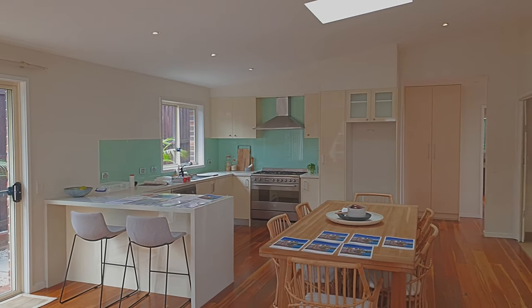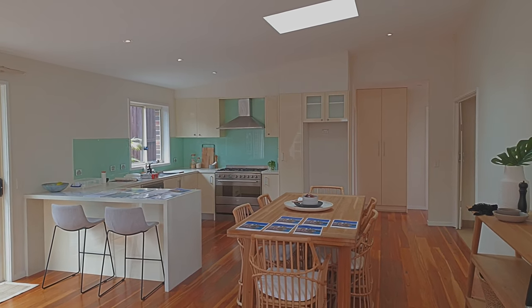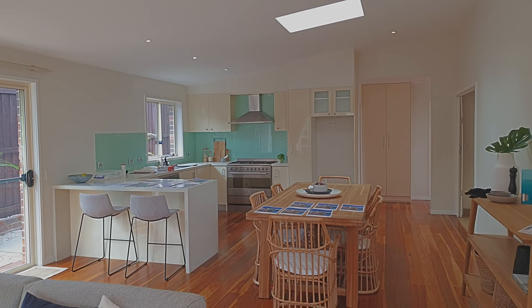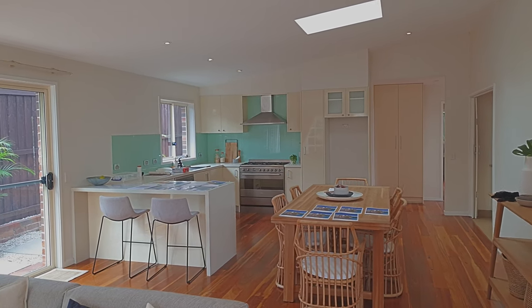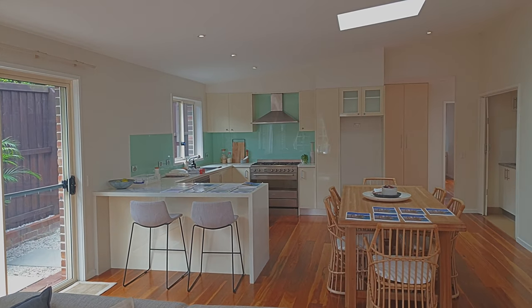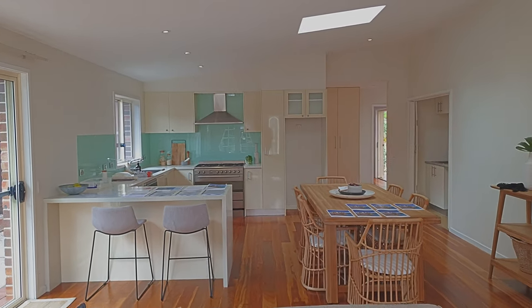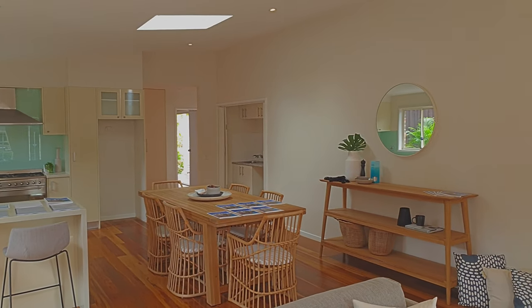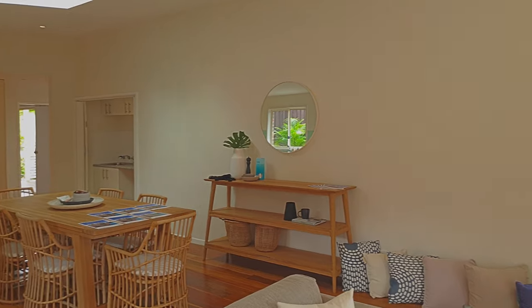Private inspections can still be conducted, but you need to book in advance — you can't just turn up. Time slots are available on Wednesdays and Saturdays between 10:30 and 11:30. Contact Troy to make your 10-minute inspection time to see this beautiful property.